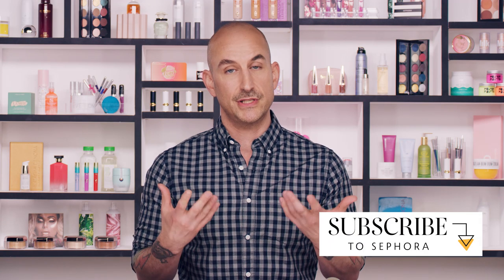Hey everyone, I'm David, beauty director at Sephora, and this is a really cool video. It's more in response to a lot of the comments we get, which is what to do when you're building a skincare routine for mature skin.